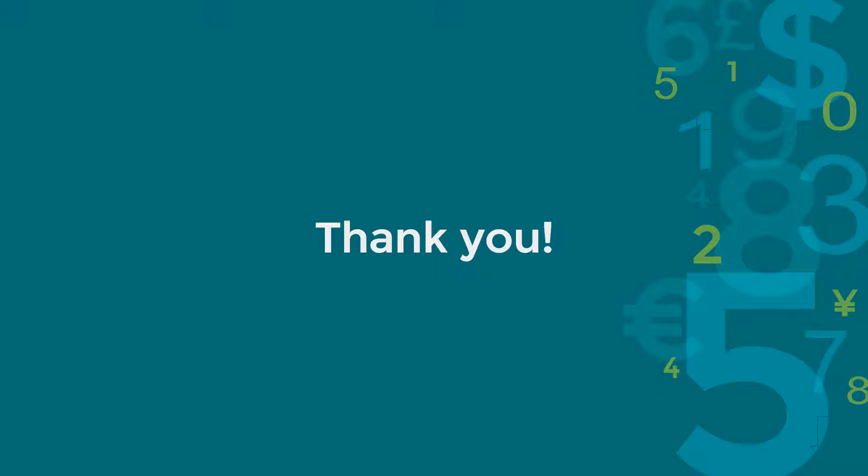All right, we are done with the checklist. Hope this video can help you get ready for tax filing. Thank you for watching.